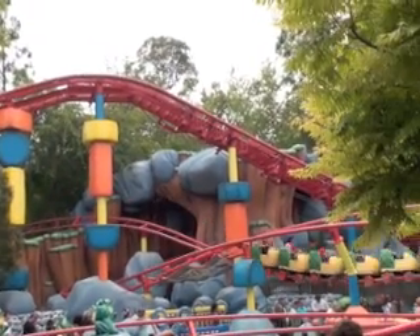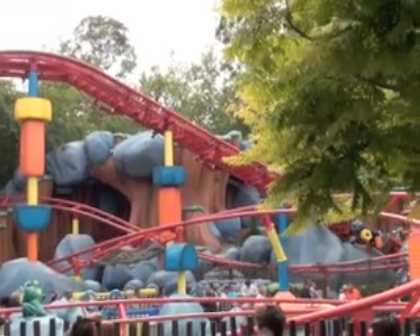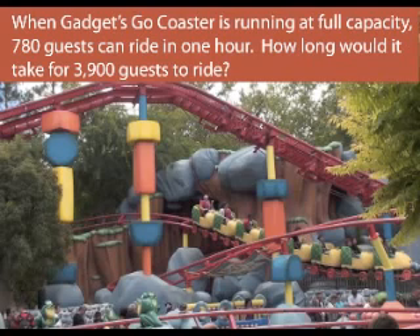Hi everybody, we're here in front of Gadget's Go Coaster and it's time for another math problem. When Gadget's Go Coaster is running at full capacity, 780 guests can ride in one hour. How long would it take for 3,900 guests to ride?